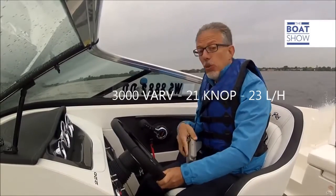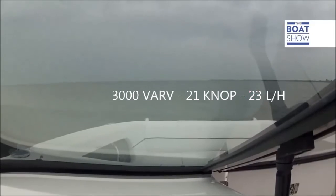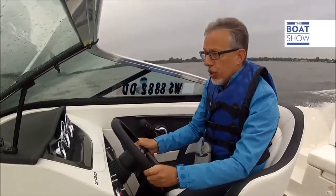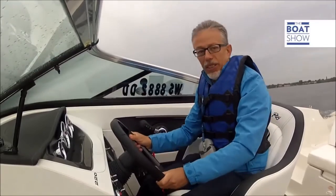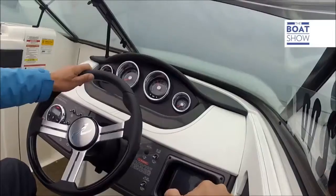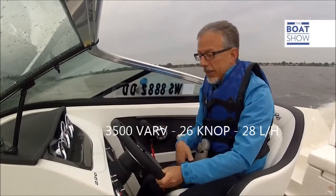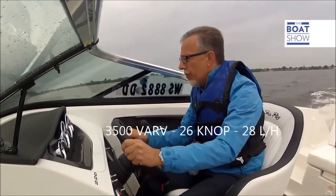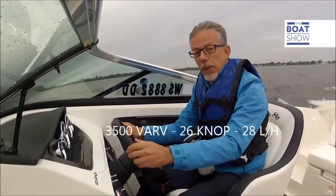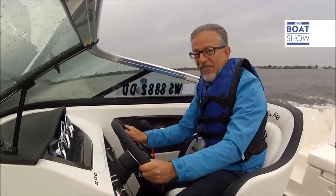We're up to 3,000 revs, doing 21 knots, and fuel consumption is 23 liters an hour — that's 0.9 miles to the liter. For a 250 horsepower engine, I think that's a record. Pushing to 3,500 RPM, speed increases to 26 knots and consumption rises to 28 liters an hour — still 0.9 miles to the liter. Absolutely excellent.